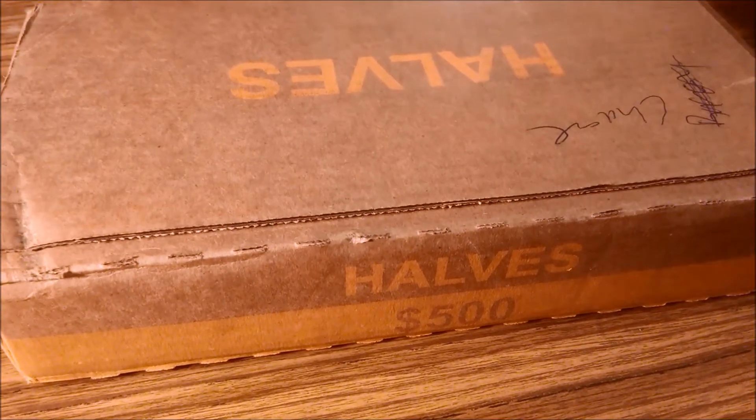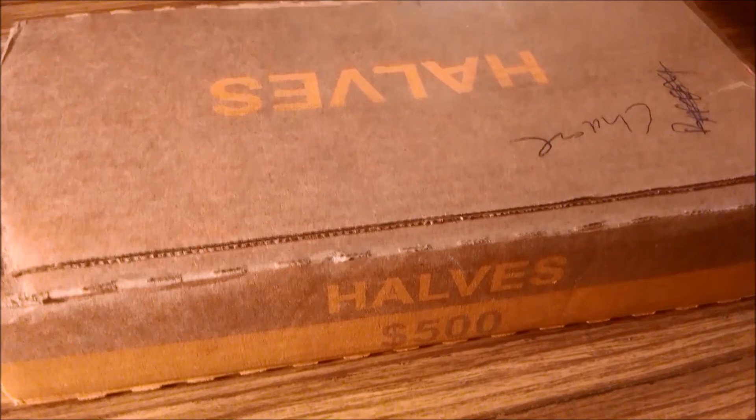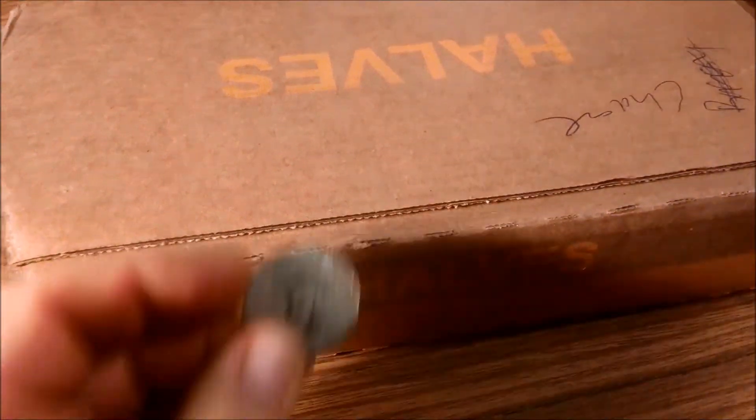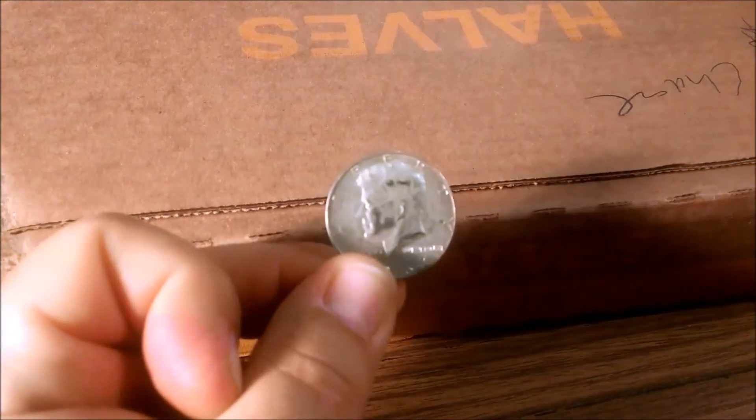While I was at one of the banks, I stopped in and asked if they had any half dollars. They had several rolls from Brinks. So I bought them and I found a 1967 40 percenter. That was kind of cool.